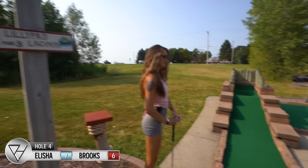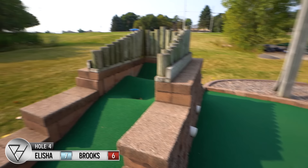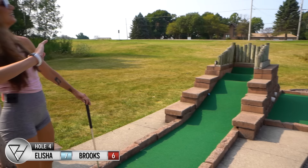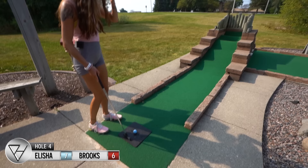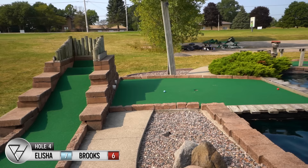Next up, hole four, par three — called 'Lily Pad Lagoon.' You gotta putt it up and there are two pipe options. It looks like the front one is aimed more at the hole. I'll be the test subject. Right in — maybe that feels like the right one. The world just froze for Alicia right there. It's obviously stuck — we'll pretend it rolled back down, come back to start, do your next stroke from the mat. It'll still be stroke two.